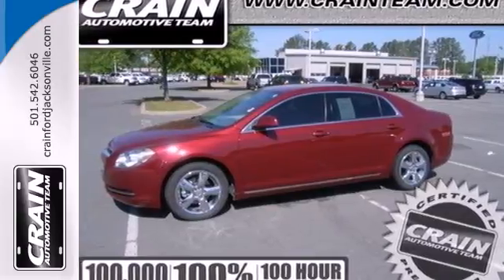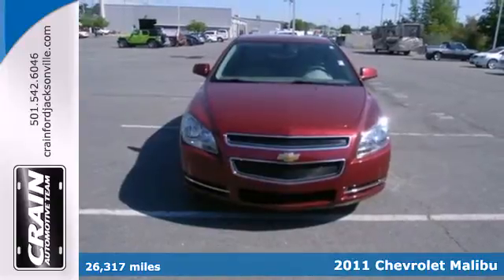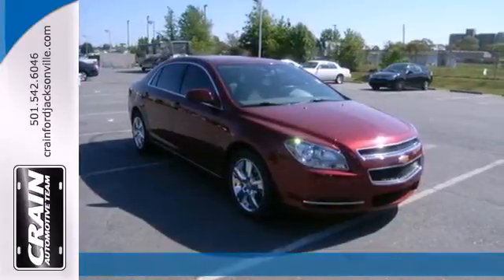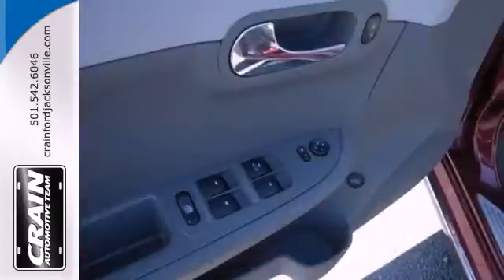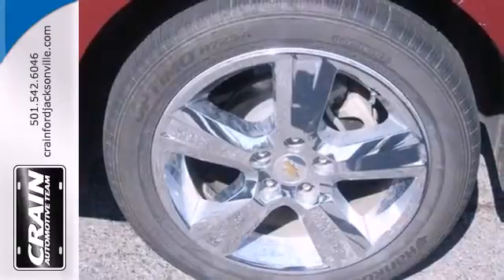It's a 2011 Chevrolet Malibu. Always a leader in innovation, Chevrolet loads this Malibu with state-of-the-art standard amenities, including OnStar telecommunications, electric speed proportional power steering, and a premium audio system with MP3 input, satellite radio, and adjustable speed sensitive volume control.